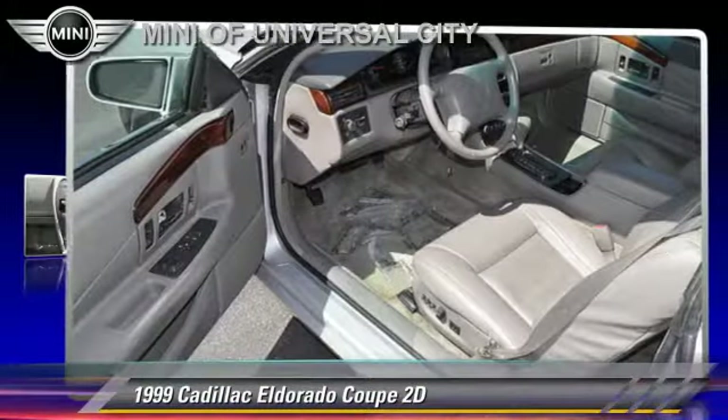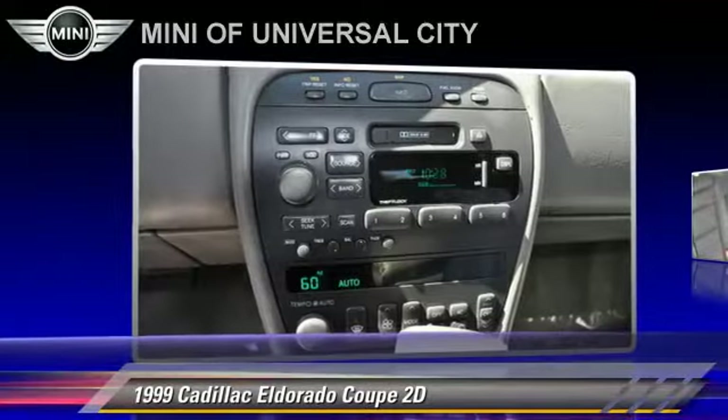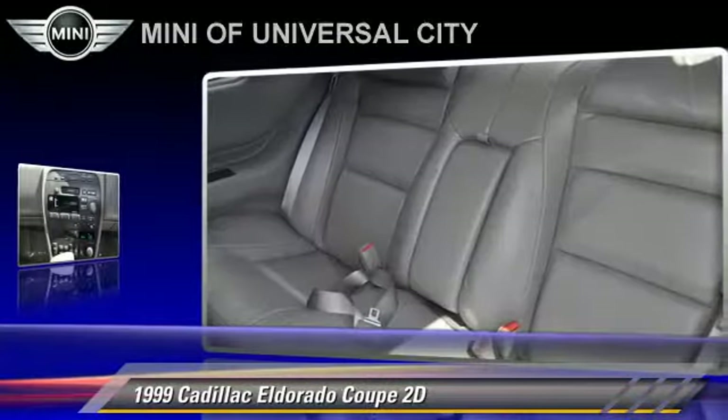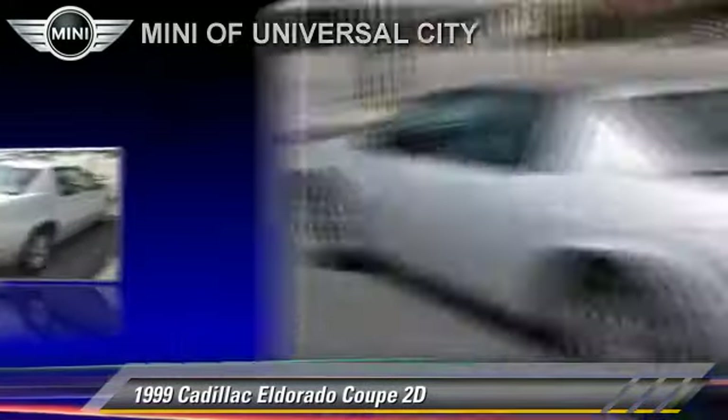Powered by a 4.6-liter V8 engine with an automatic transmission, this front-wheel drive coupe has fewer than 40,000 miles on the odometer and gets up to 26 miles per gallon.